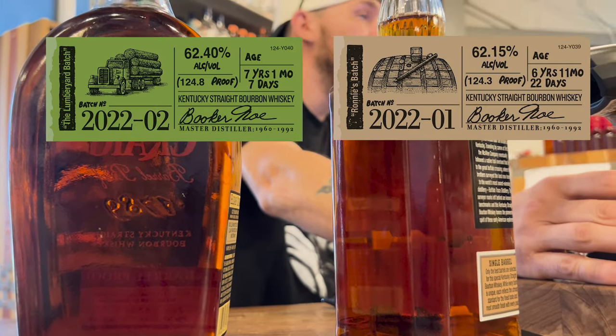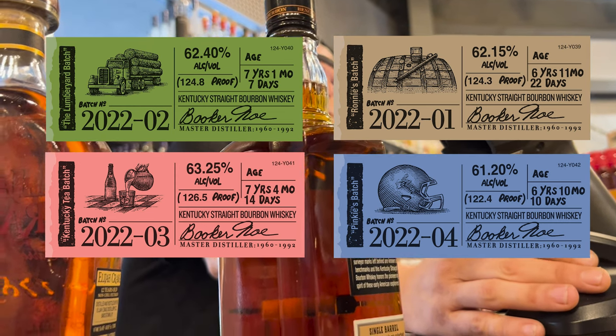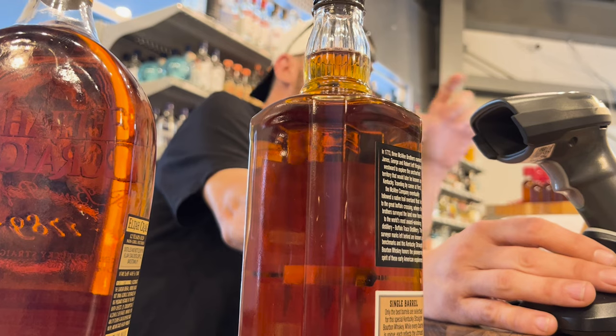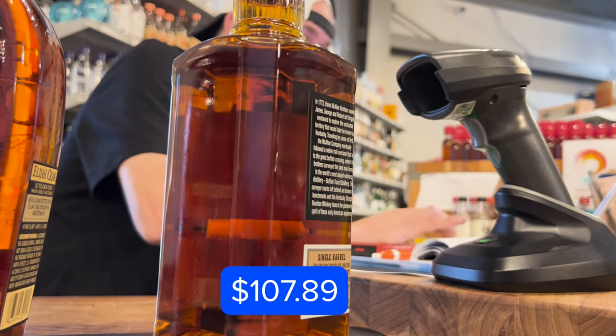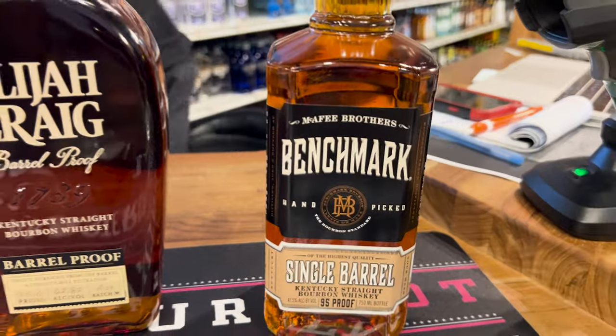I tried a Booker's — I think it was a release from last year, the Kentucky one. It had a weird name to it. It might have been that a customer brought me a sample of it and it was my first time ever having a Booker's. Guy's stuff is really something. Alright, picking up this one and this one.